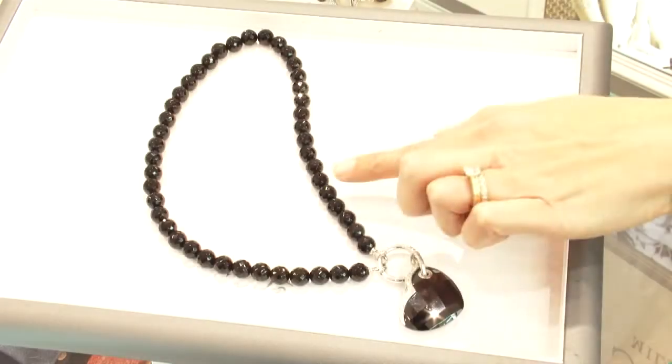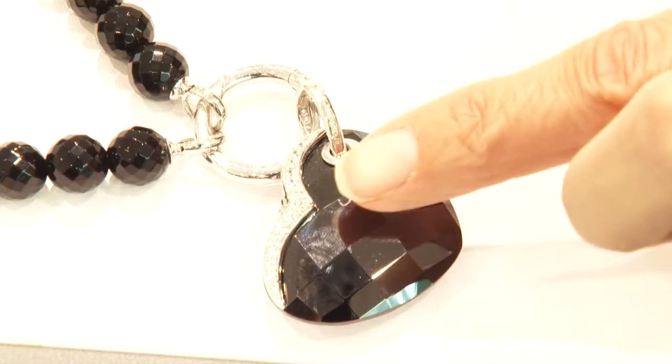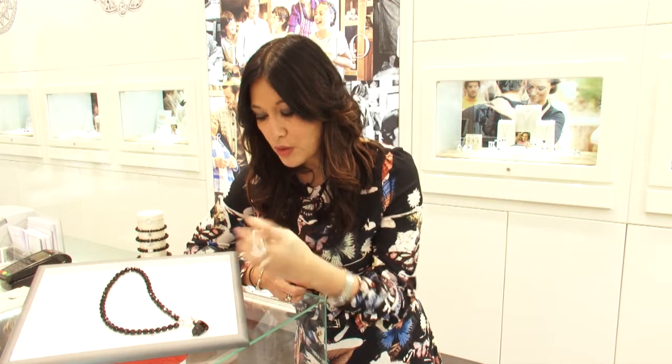Well, this necklace oozes love. Have a closer look at this — it's got black beads, as you can see around here, and they're cut in such a way that they catch the light. It has a cubic zirconia heart, and if you look closely you can see smaller cubic zirconia sparkly crystals as well.